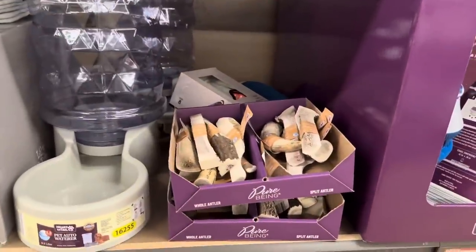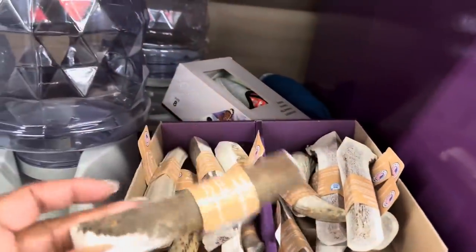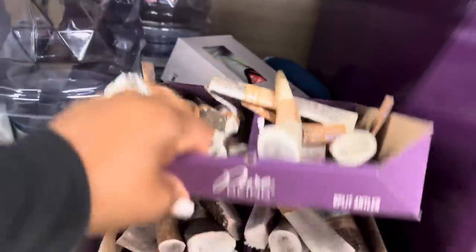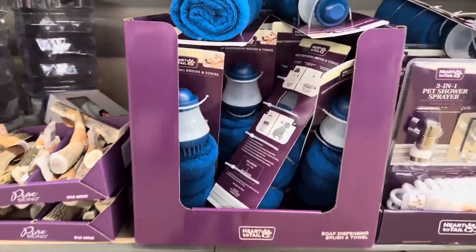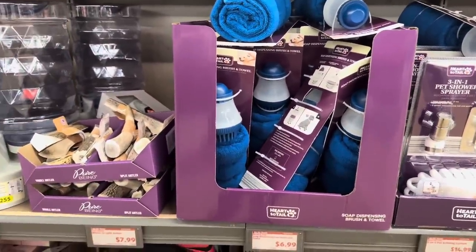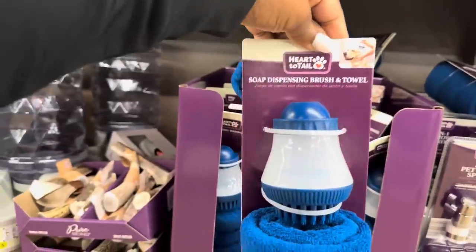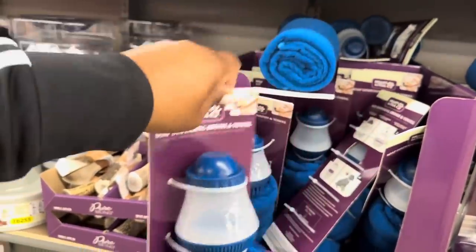We have split antlers for $7.99. The soap dispensing brush and towel are $6.99, by Heart to Tell — I only see it in blue.